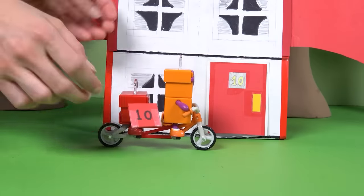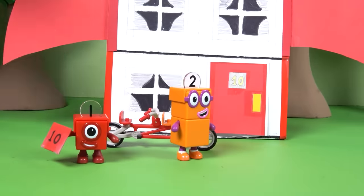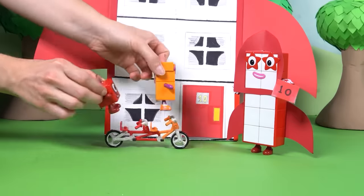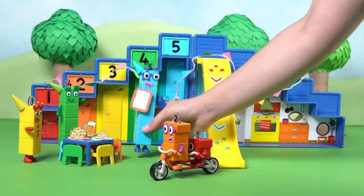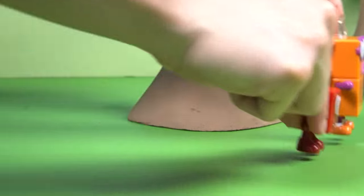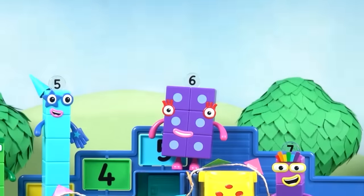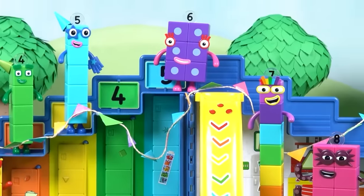Last stop: Number Block 10's rocket house. But where is she today? Perhaps she's not in. 10 is always full of surprises! With all the invitations delivered, it's time to head back. Well done, 1 and 2! Is everyone here? Let's check: 1, 2, 3, 4, 5, 6, 7, 8, 9, 10. It's a perfect Numberland party. Number Blocks 1 and 2 saved the day with their brilliant tandem bike.